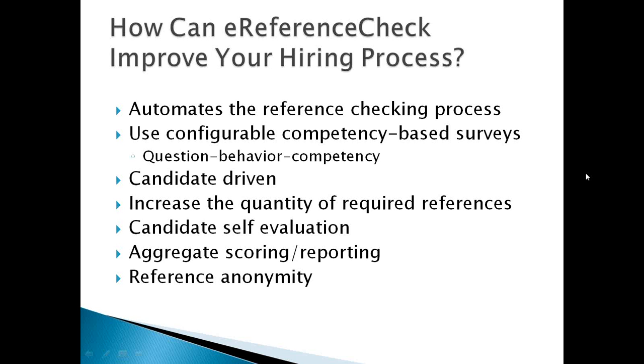The reference has the ability to click a button to complete the survey, or click a button to decline. When they decline, it opens a free-form box asking them to provide feedback on why they're declining. Because you will have set up a quorum — we recommend requiring at least five references — if someone declines and the candidate drops under quorum, the candidate gets an email and text alerting them that they need to log back in and add another reference. All of this happens automatically.